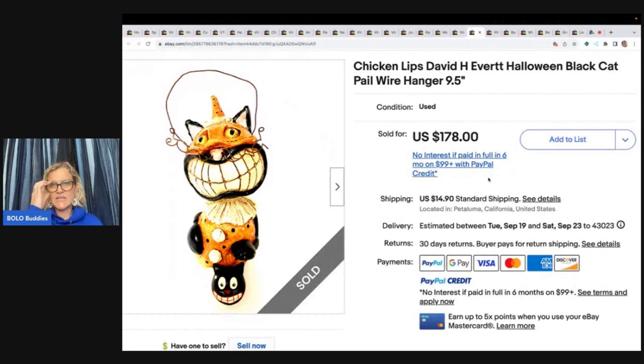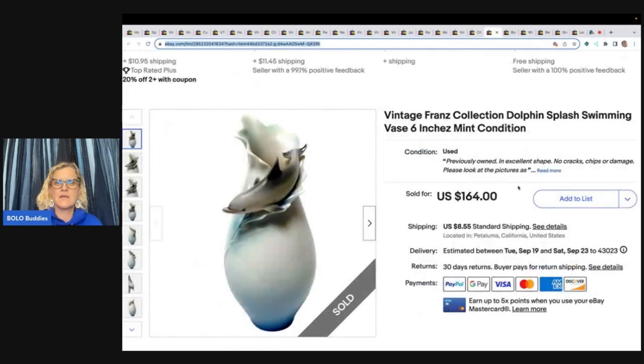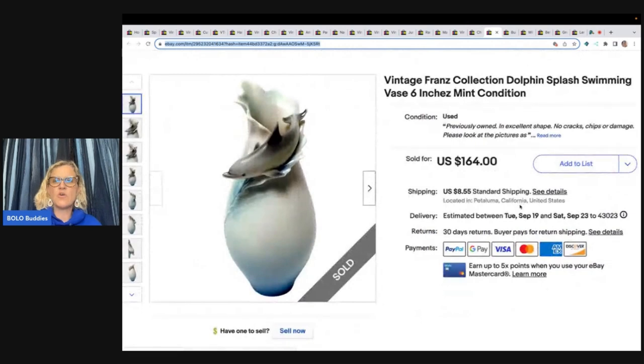This is a Chicken Lips David H. Everett Halloween Black Cat Pale Wire Hanger. She paid $35 and sold it for $178 with the buyer paying shipping. Next up: Vintage Franz Collection Dolphin Splash Swimming Vase, 6-inch, mint condition. She got this at a thrift store for $45, listed for $185, got full price, and the buyer paid shipping — so she did pay up a little for that one.